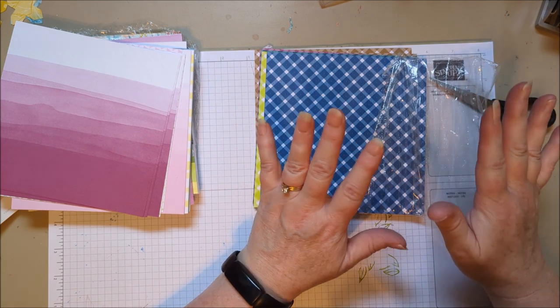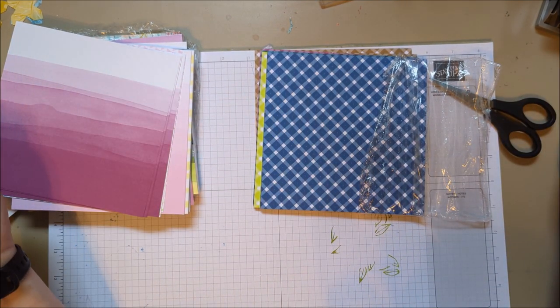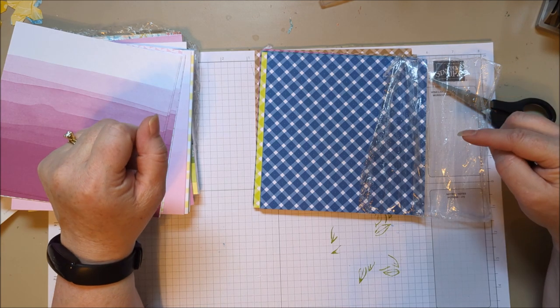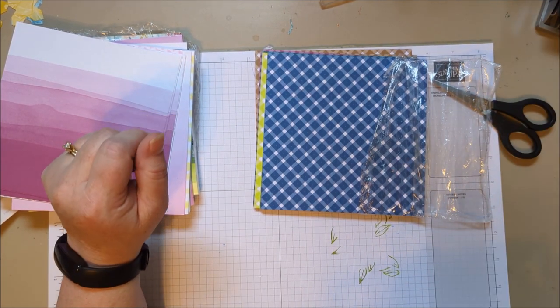So those are the papers that are on sale through the month of June. Take a look at the paper packs and take a look at the sale — I'm going to put a link in the description of this video so you can shop the sale. Thanks for watching. Bye!